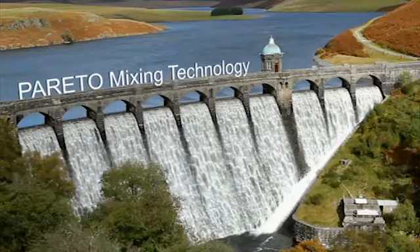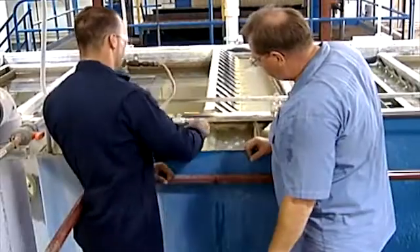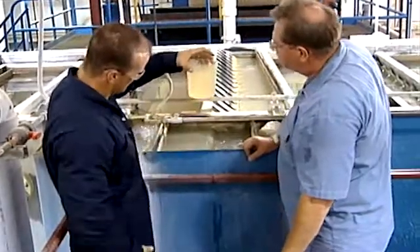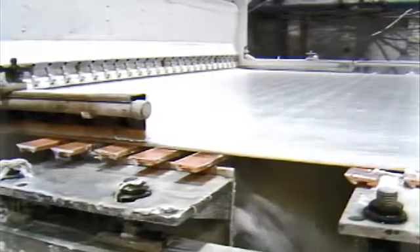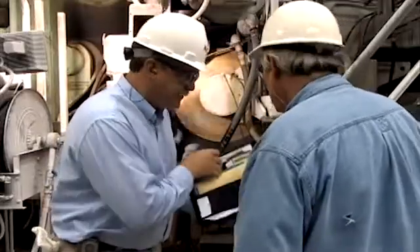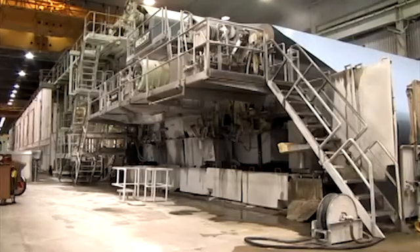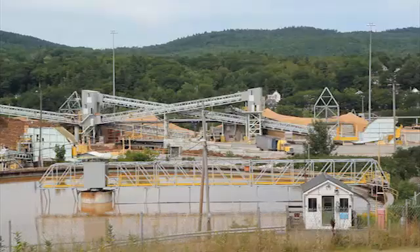Less is more. Pareto Mixing Technology from Nalco. As the industry leader, Nalco's global technical excellence demands a dedicated commitment to identifying unique new technology programs today that can be successfully utilized for years to come by our customers. Pareto is an innovative,